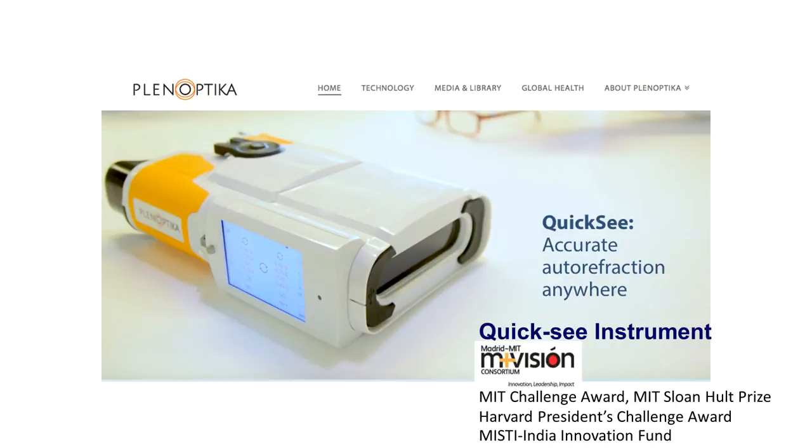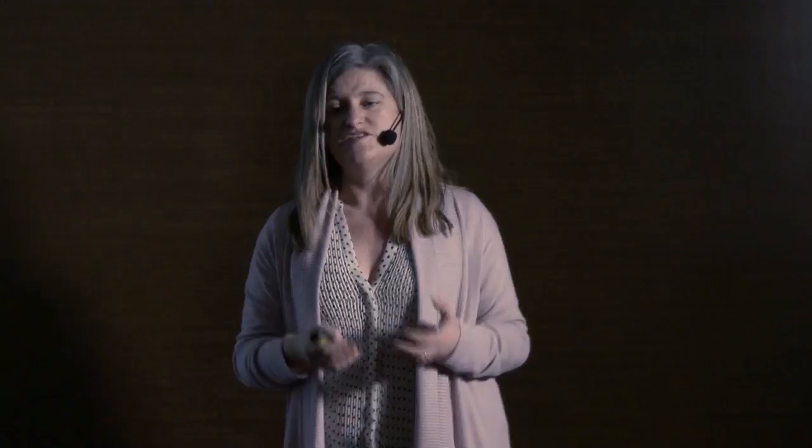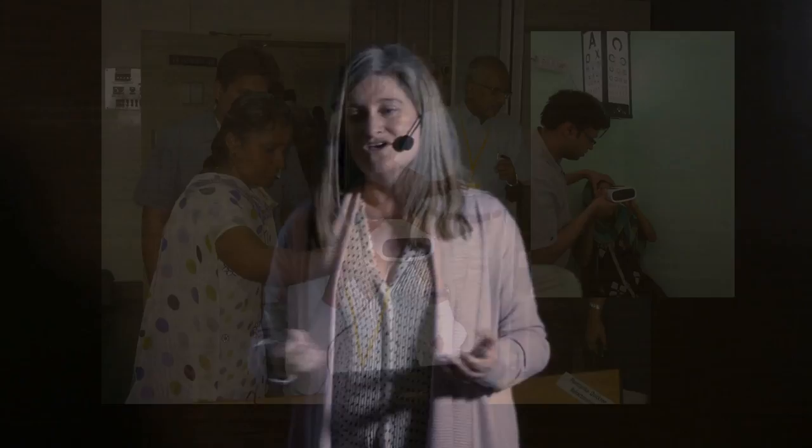Bringing accurate autorefraction anywhere — this is an example of a spin-out company formed between MIT and CSIC in Madrid. Most importantly, these technologies have now been brought to patients in need. They are now being used in India to get prescriptions and get people their glasses.